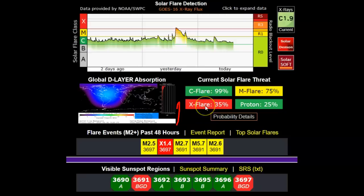35% chance of X-flares today, 75% chance of M-flares. They can be very powerful — they almost go right up to X-flare class and can throw out coronal mass ejections. The X-flare that we had yesterday threw out a CME, and now it's being tracked.